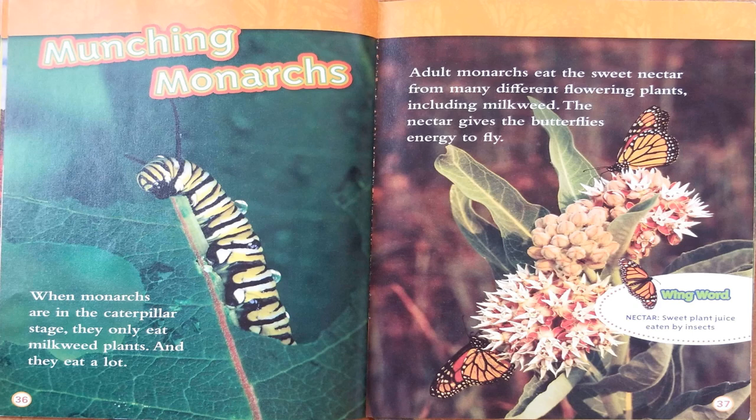Munching Monarchs. When monarchs are in the caterpillar stage, they only eat milkweed plants — and they eat a lot. Adult monarchs eat the sweet nectar from many different flowering plants, including milkweed. The nectar gives the butterflies energy to fly. Wing word — nectar: sweet plant juice eaten by insects.